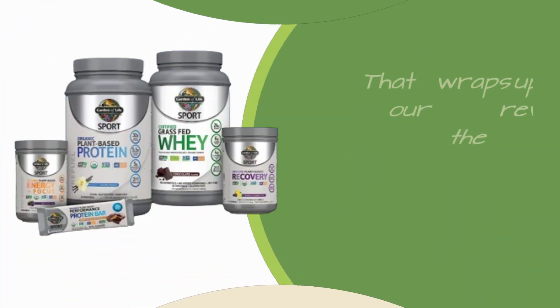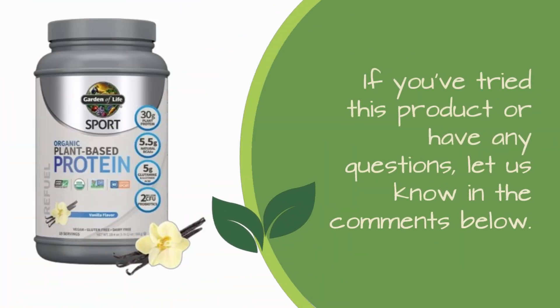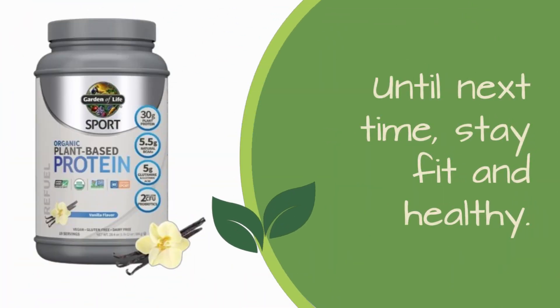That wraps up our review of the Garden of Life Organic Vegan Sport Protein Powder. If you've tried this product or have any questions, let us know in the comments below. And don't forget to subscribe to Product Critique for more insightful reviews on the latest products. Until next time, stay fit and healthy.